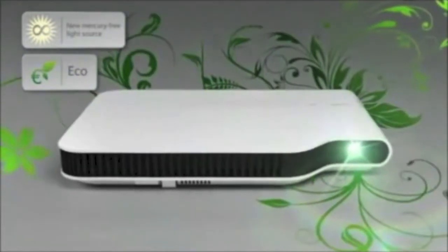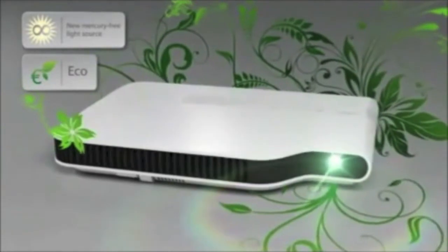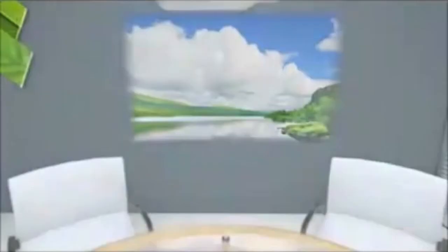Using greener alternatives to conventional lamp-based projectors helps your company boost its green credentials and meet corporate targets regarding environmental concerns.